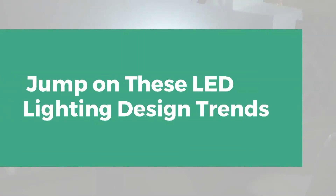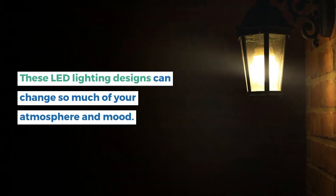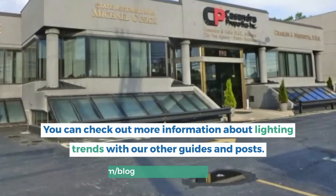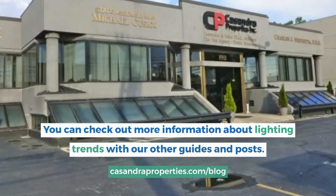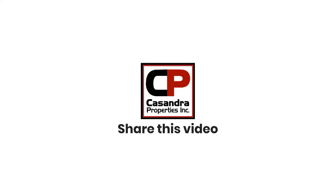Jump on these LED lighting design trends. These LED lighting designs can change so much of your atmosphere and mood. Light your everyday life with these lighting trends. You can check out more information about lighting trends with our other guides and posts at CassandraProperties.com/blog.